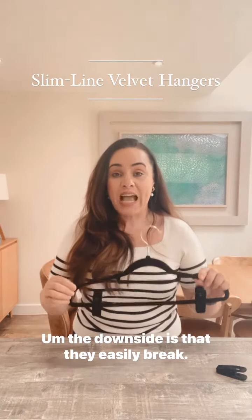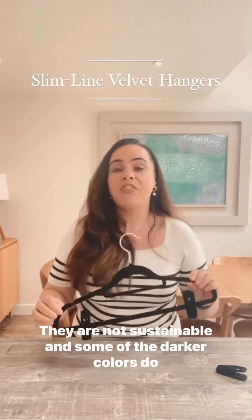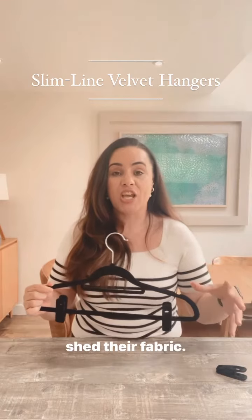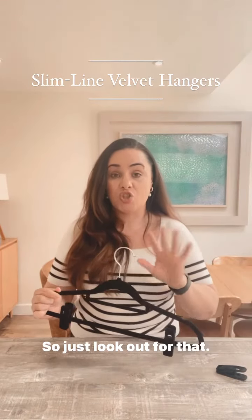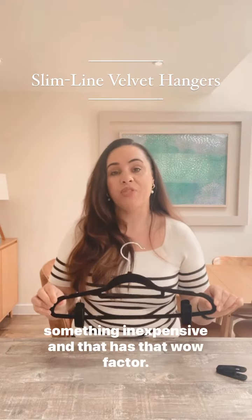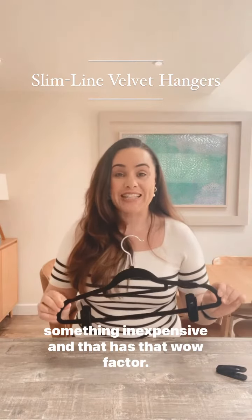The downside is that they easily break, they are not sustainable, and some of the darker colors do shed their fabric, so just look out for that. But they're a great option if you're looking for something inexpensive and that has that wow factor.